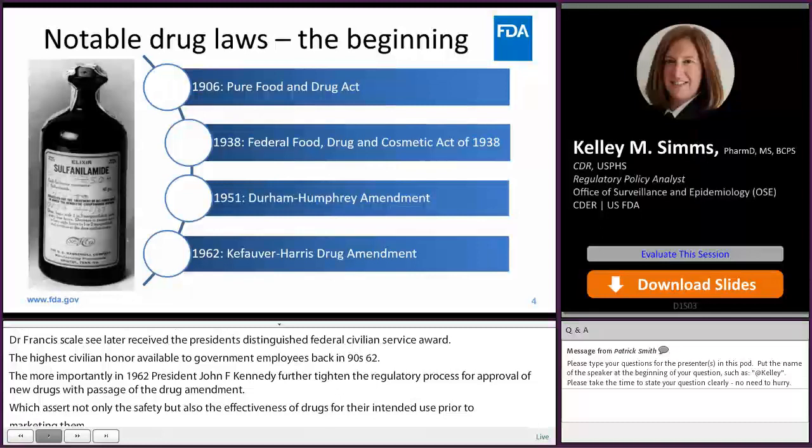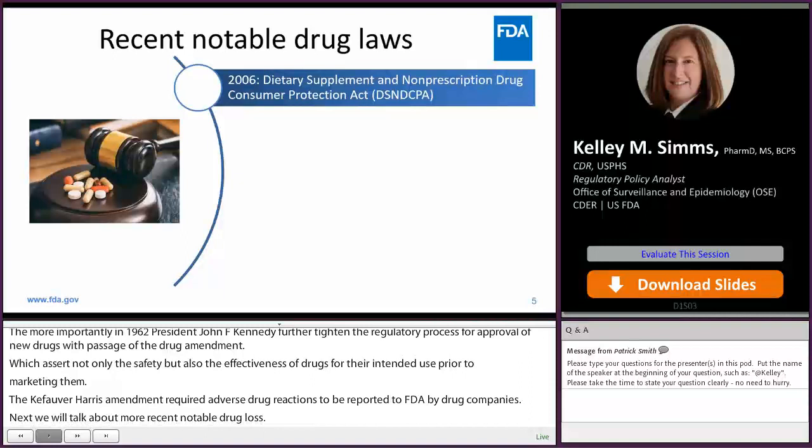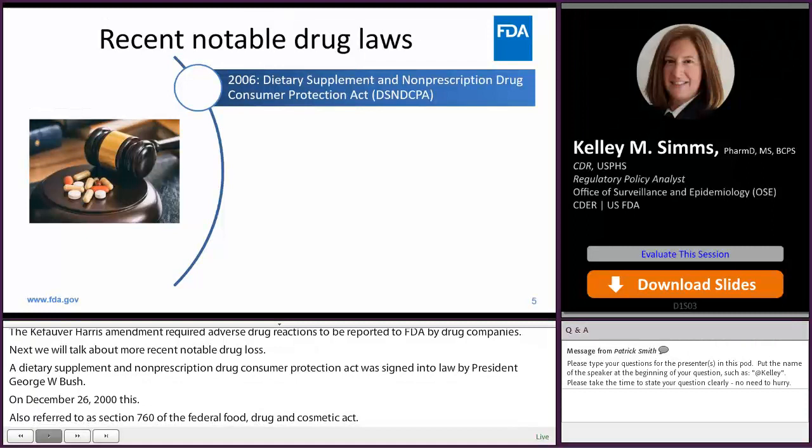Next we'll talk about more recent notable drug laws. The Dietary Supplement and Non-Prescription Drug Consumer Protection Act was signed into law by President George W. Bush on December 22, 2006. Also referred to as Section 760 of the Federal Food, Drug, and Cosmetic Act, this law requires a manufacturer, packer, or distributor whose name appears on the label of an over-the-counter drug marketed in the United States without an approved application to submit serious adverse event reports when used in the United States.